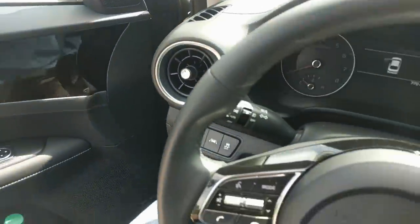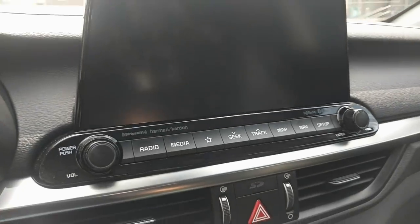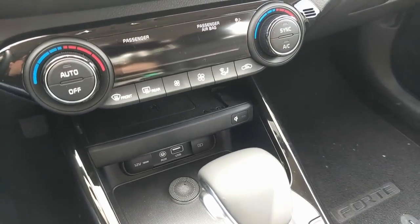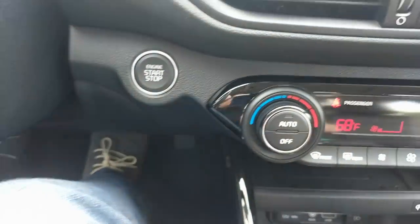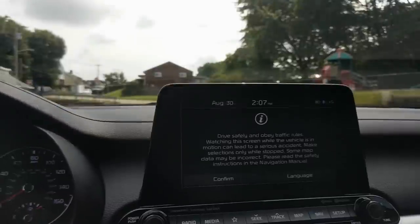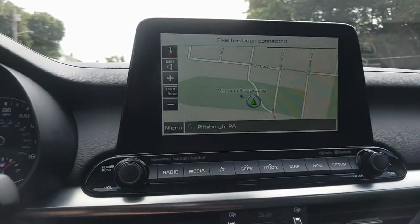A lot of that Stinger DNA carries over to the interior. This infotainment screen looks very, very familiar to anybody who's been in a Stinger recently. Down here we have dual zone automatic climate control, standard on every single Forte model — that is fantastic. We have keyless entry. Unfortunately, that's only available on a couple of the high trim models. I wish they would make that more available towards the base models.